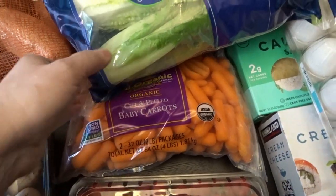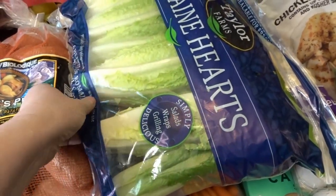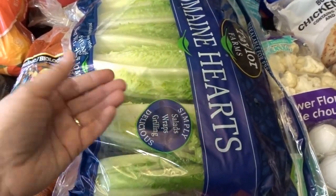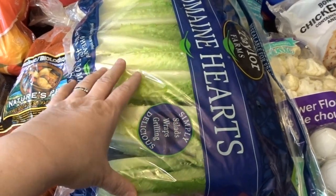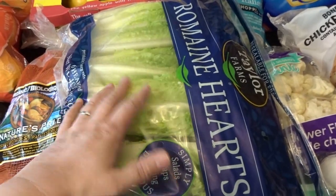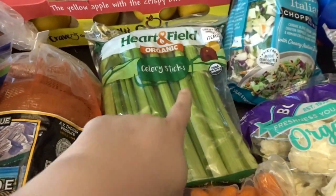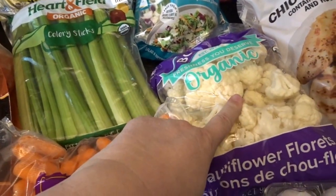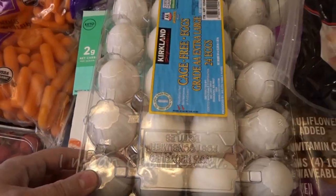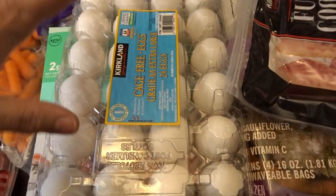I also got a nice big container of the organic mushrooms. I picked up some raspberries, a two-pack of carrots — we go through those quite a bit — then a big package of romaine hearts. I love using romaine hearts as a boat for little lettuce wraps or Korean beef or different meals like that. I also picked up some celery sticks, some organic broccoli, and then a two-pack of the creamy Italian chopped salad kit.